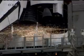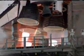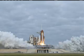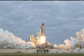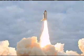8, 7, 6, 4, 3, 2, 1. Zero and liftoff — the final launch of Endeavor. Expanding our knowledge, expanding our lives in space.